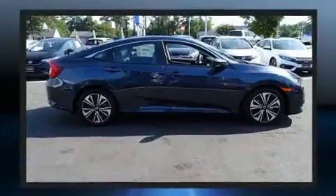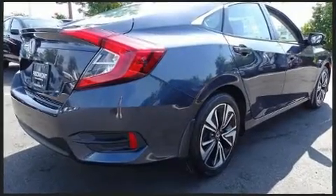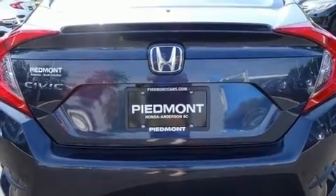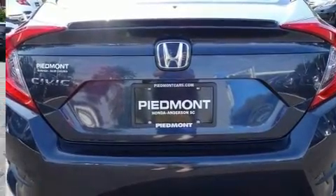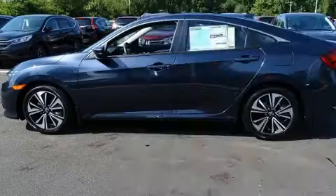A turbocharger is also included as an economical means of increasing performance. Honda prioritized practicality, efficiency, and style by including a tachometer, speed-sensitive wipers, an outside temperature display, remote keyless entry, and power windows.